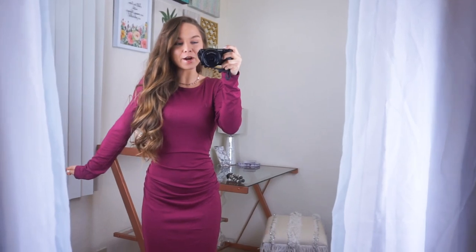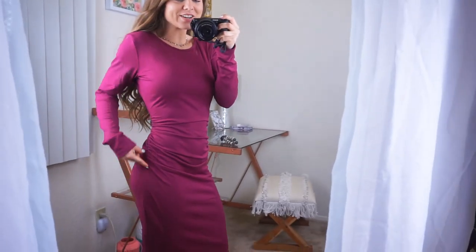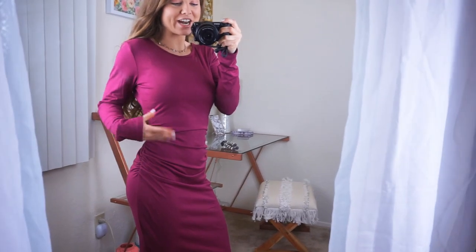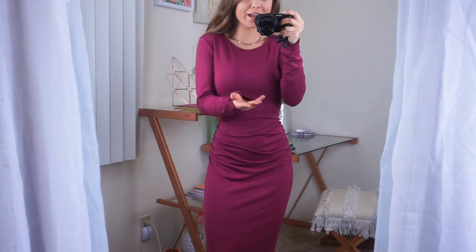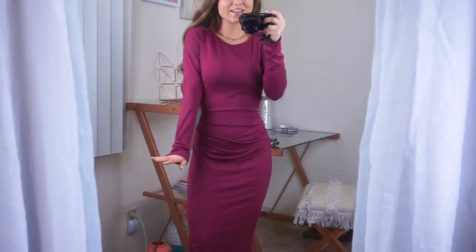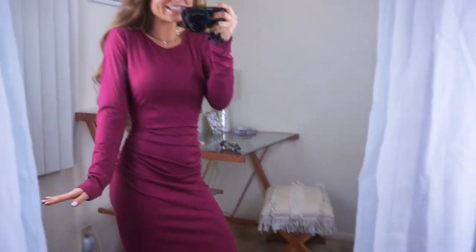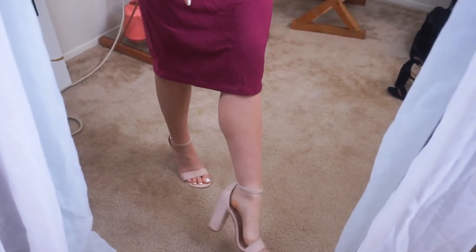This next dress is another pretty magenta color — I love it. It's a long sleeve dress, longer in length, with a higher neckline. It cinches right here on the side, which is really nice and flattering for your hips and bum area, and it has extra material here which helps to conceal the tummy area if that's a problematic area for you. It's nice and comfortable, cute, modest, but still form-fitting and sexy. I paired it with the same pair of nude heels — these go with everything, but you could also match them with the black ones.